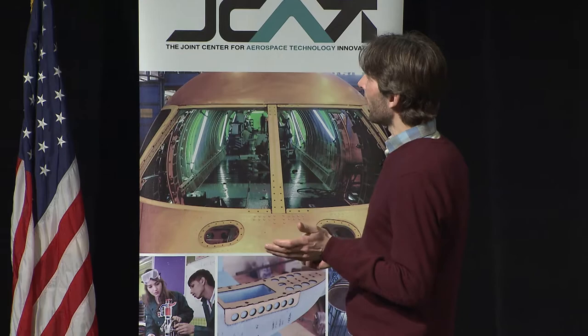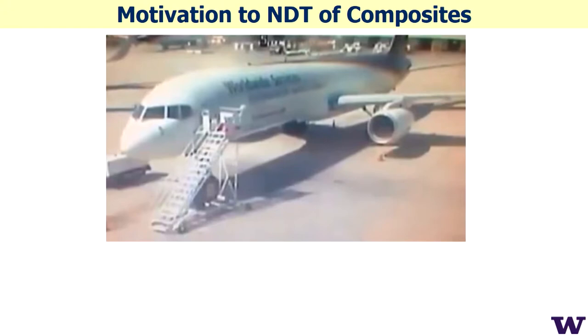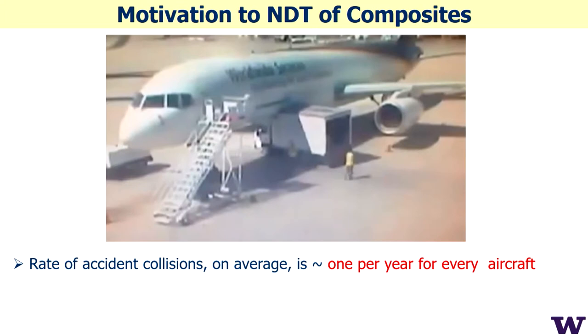Our work is entitled 'A Portable Laser Ultrasound Scanner for Ultrafast Non-Contact Ply-by-Ply Imaging of Composites.' This is important because, looking at aircraft collision data, the rate of collisions is on average once per year for every aircraft.